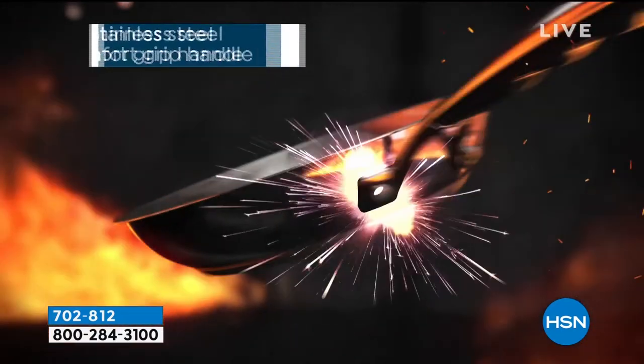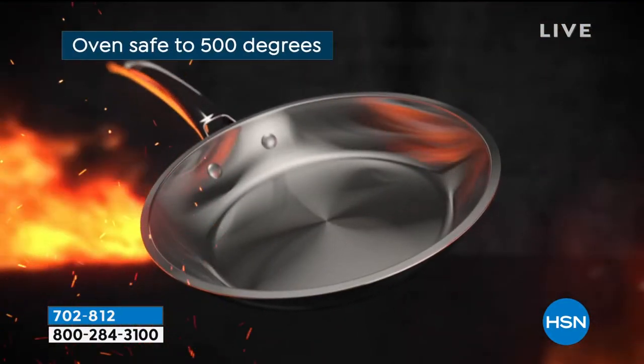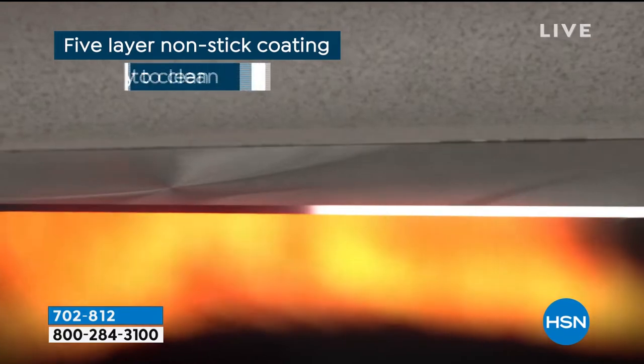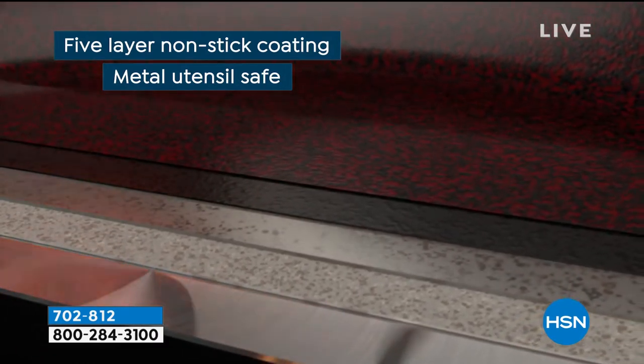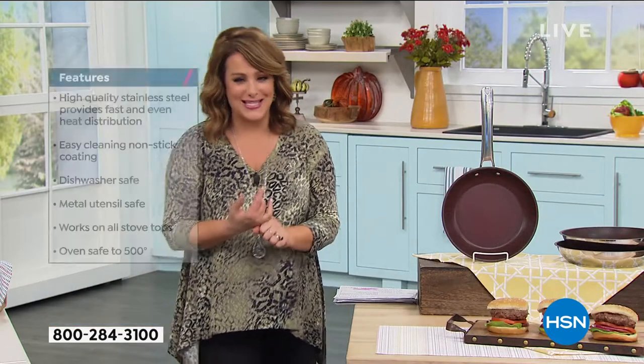This is just a pan that's beautifully made. Stainless steel, comfort grip, double riveted handle. Oven safe up to 500 degrees. Five layers of that Whitford nonstick coating — that's a big deal. If not our number one nonstick brand here at HSN, they go to the same manufacturer. Metal utensil safe. I joke that it's husband proof and teenager proof — but if you've got somebody that's rough in the kitchen, you don't have to worry.